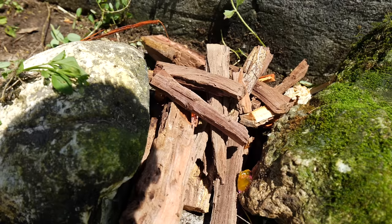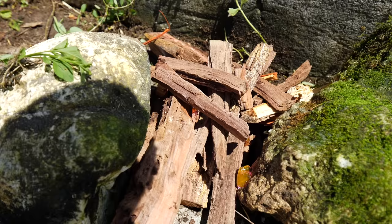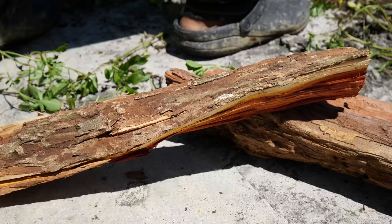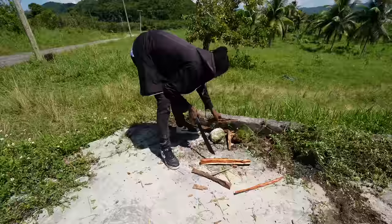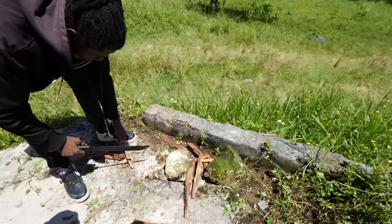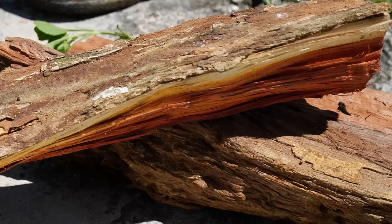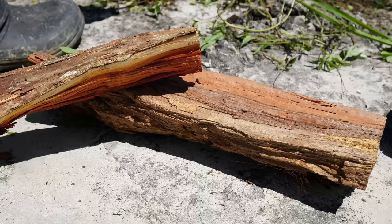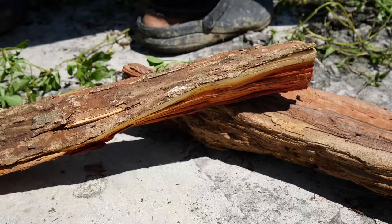Logwood is a wood known in Jamaica as a wood that would make people rich. It is a piece of lumber that used to be harvested in Black River, sent down the river, and then shipped to England. It's used for dyes — particularly a black dye, or a blue and black dye. It's also called bloodwood because the middle of the wood is red, with a gray bark on the outside.